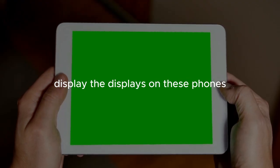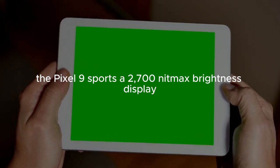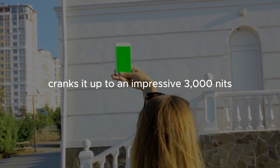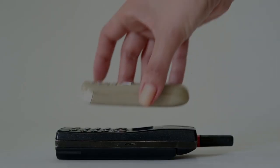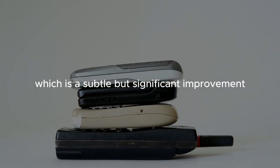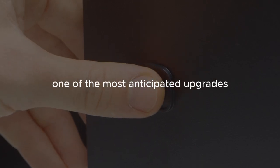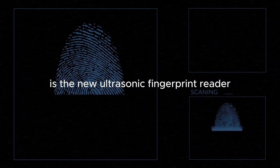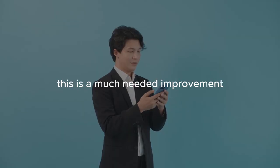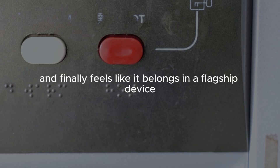The displays on these phones are nothing short of stunning. The Pixel 9 sports a 2,700-nit max brightness display, while the Pixel 9 Pro cranks it up to an impressive 3,000 nits, making outdoor visibility a non-issue even under direct sunlight. The bezels are evenly sized all around, which is a subtle but significant improvement. One of the most anticipated upgrades is the new ultrasonic fingerprint reader — after the underwhelming optical sensors in previous models, this is fast, reliable, and finally feels like it belongs in a flagship device.